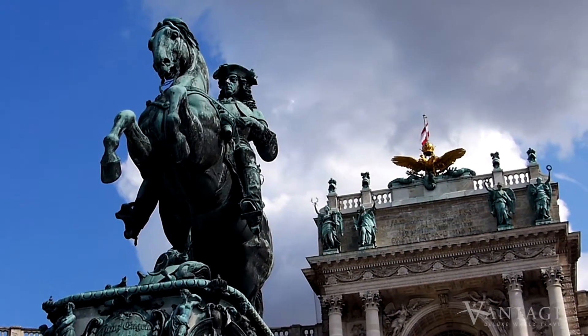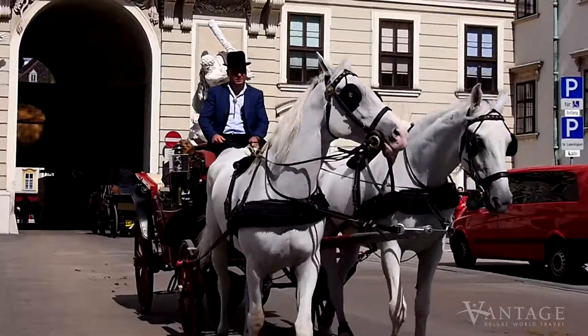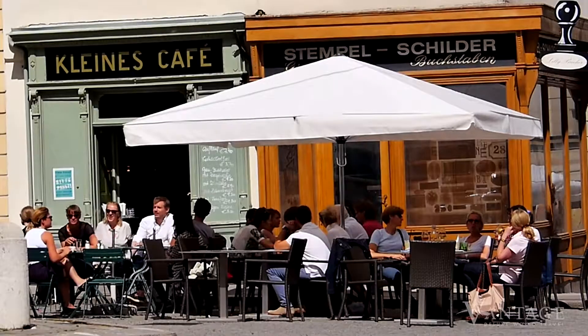You'll also have time to explore the Austrian capital on your own, perhaps mingling with the local people in one of the city's famous coffee houses.